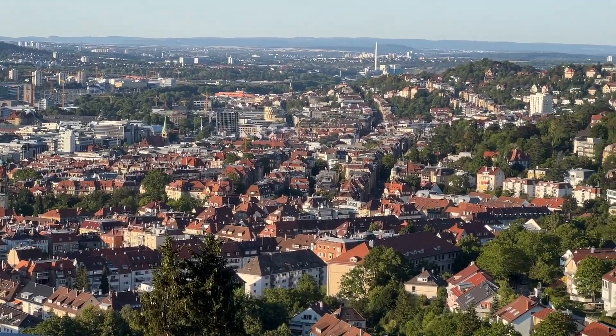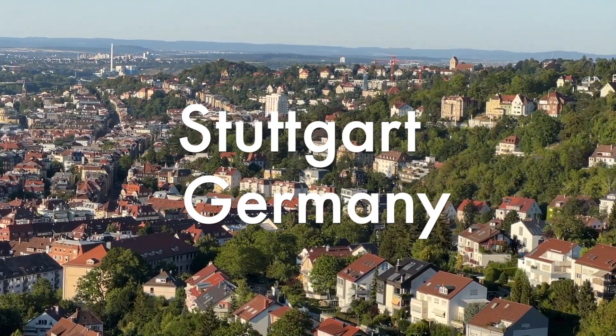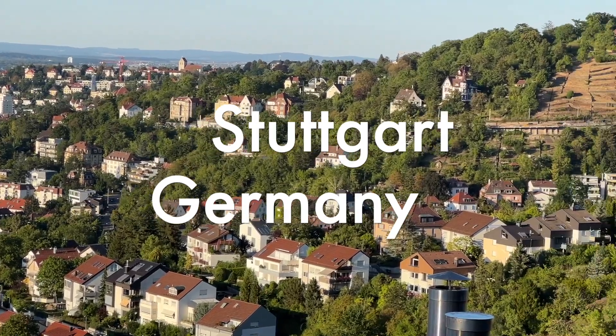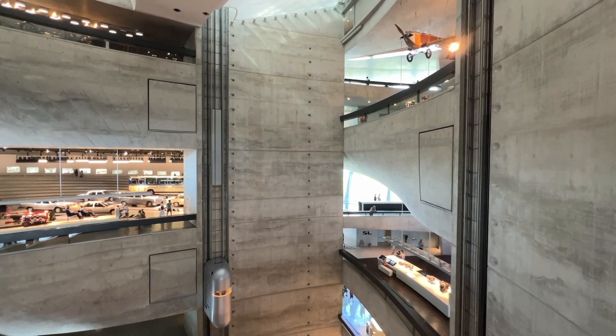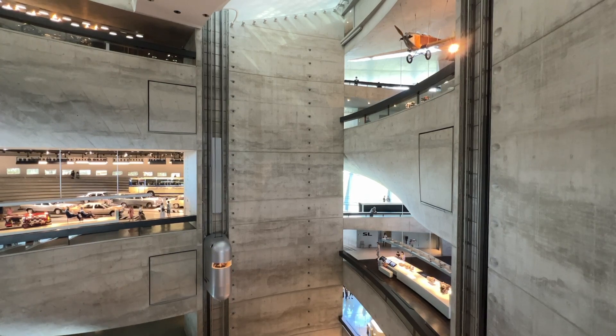Welcome to our channel. If you're planning a visit to Stuttgart, Germany, you're in for a real treat. Today we'll take you through the top 10 things to do in this vibrant city. From cultural landmarks to delicious food, Stuttgart has something for everyone. Let's get started.